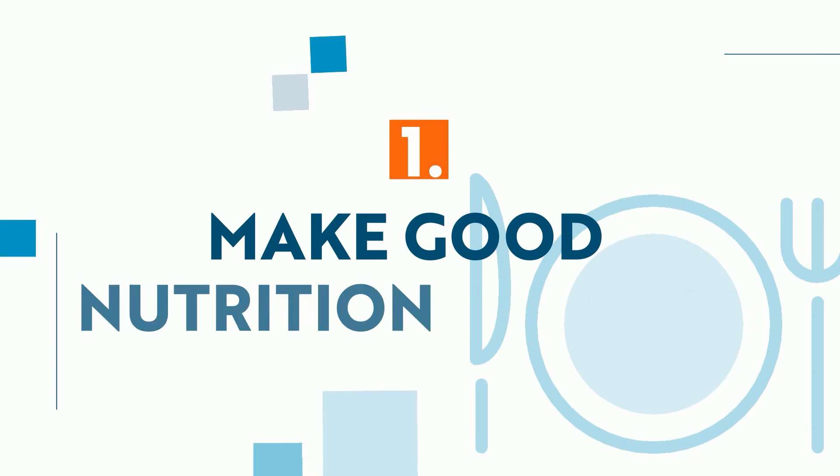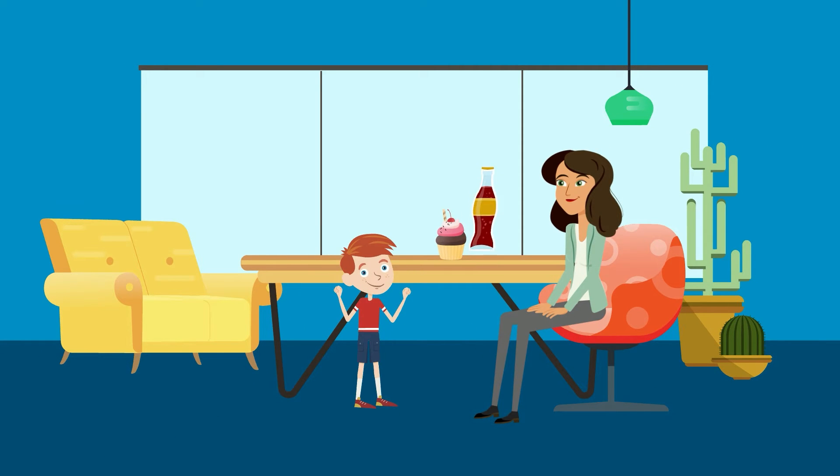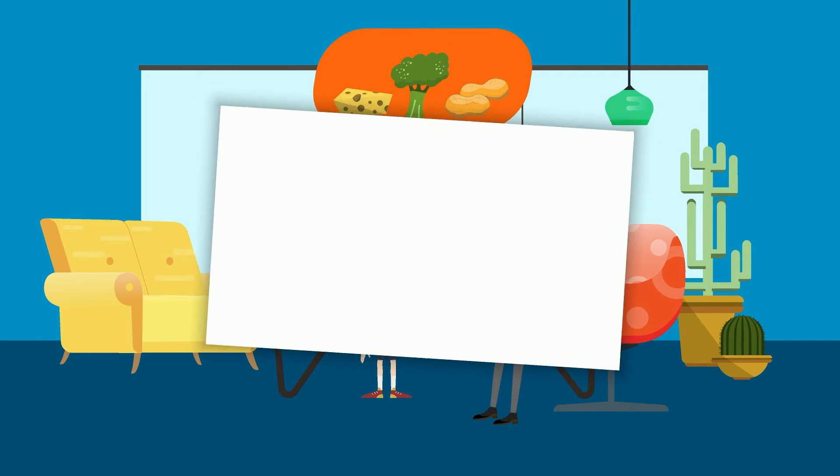1. Make good nutrition choices. Children will often choose sweets if given the option. Though candy and sugary drinks may be fun on occasion, children don't understand the harm of these for their teeth. Encourage healthy options like fresh veggies, cheese, and nuts — great for our teeth and body.